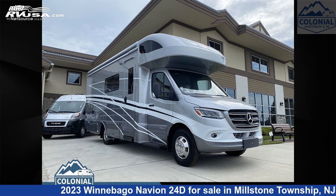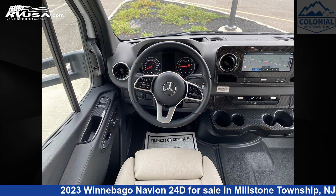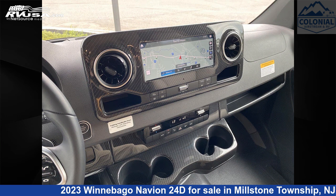This 2023 Winnebago Navion 24D is a Class C RV. It is located in Millstone Township, New Jersey 08535 and is offered for sale by Colonial Airstream and RV.